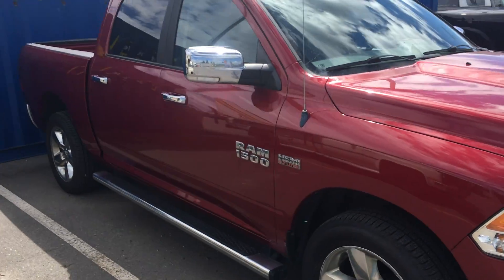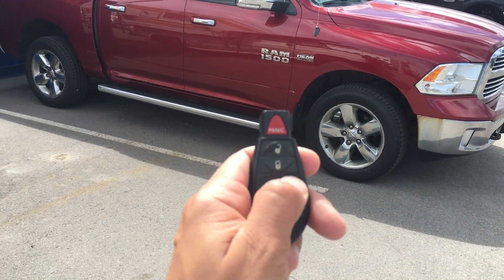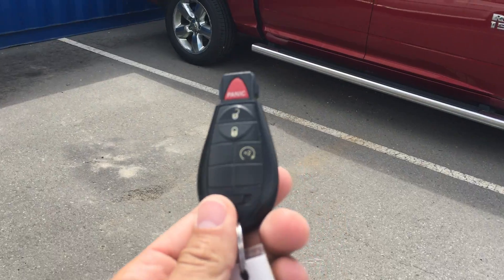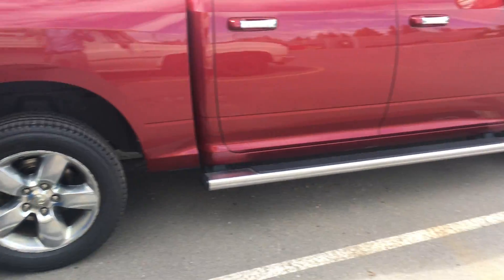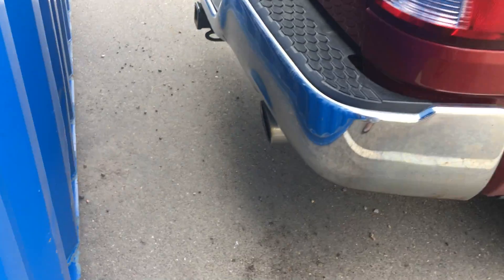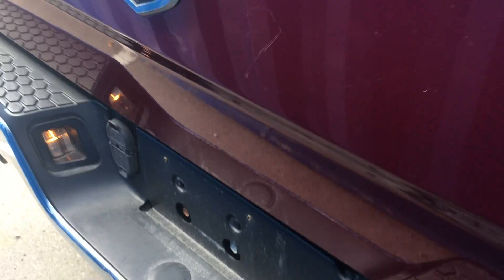This is a crew cab with a short box. You have a 5.7 Hemi, remote start built in, running boards, dual exhaust, and a tow package with seven and four-pin wiring.